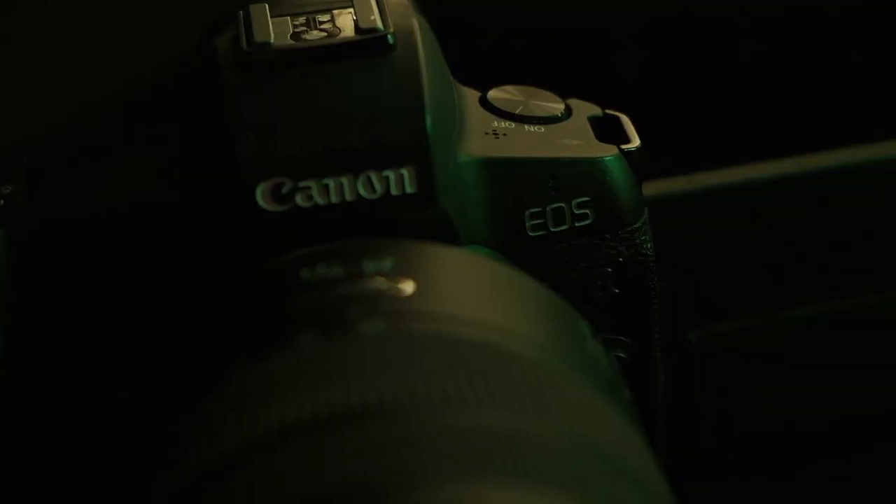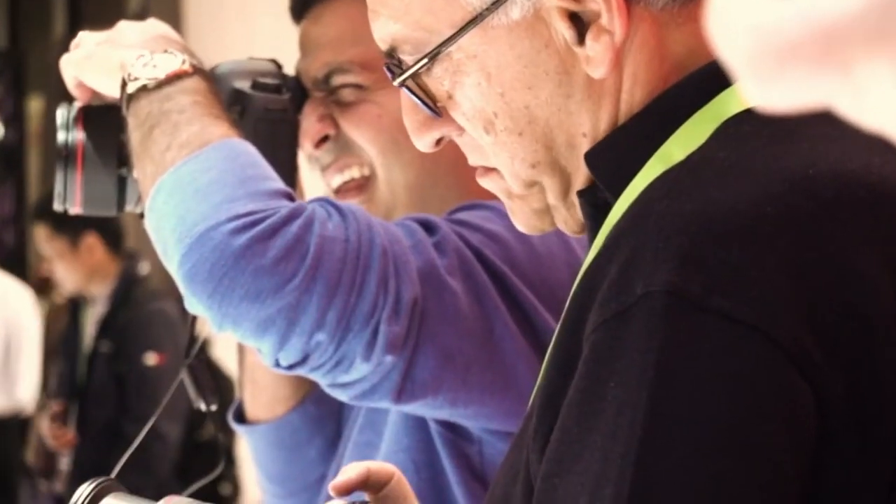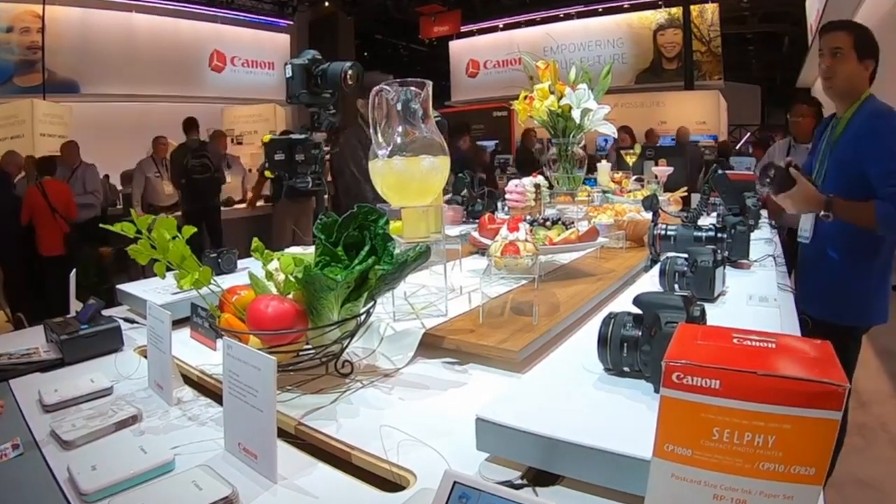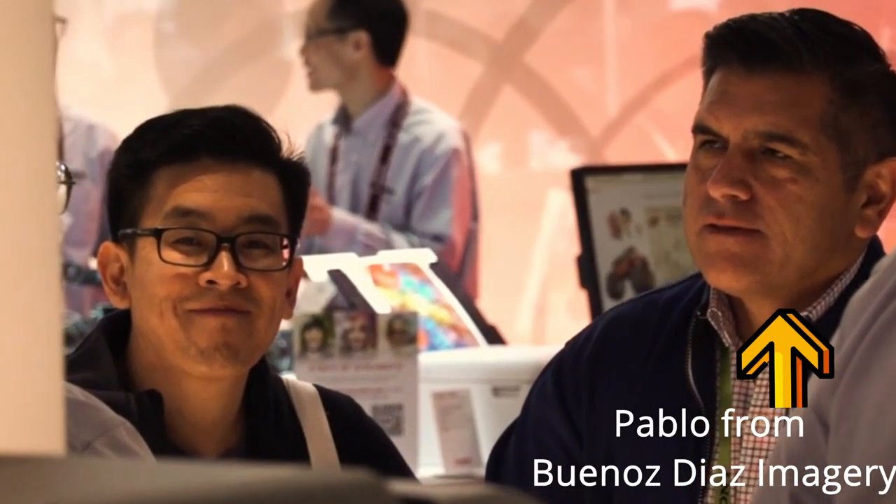This camera came out in 2018. I purchased it in January after it came out, right after I went to the Consumer Electronics Show in Las Vegas. And I invested in this camera as my move into the mirrorless world — the full frame mirrorless world.